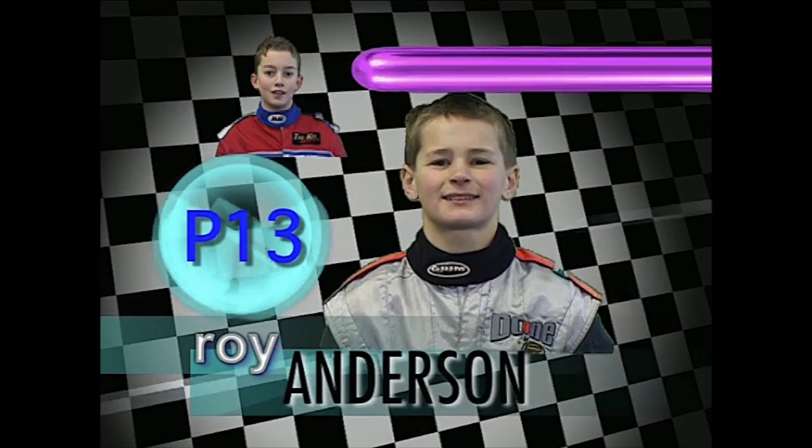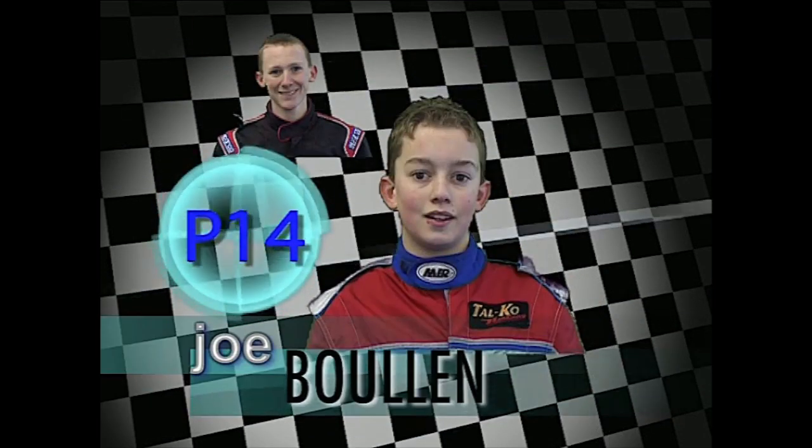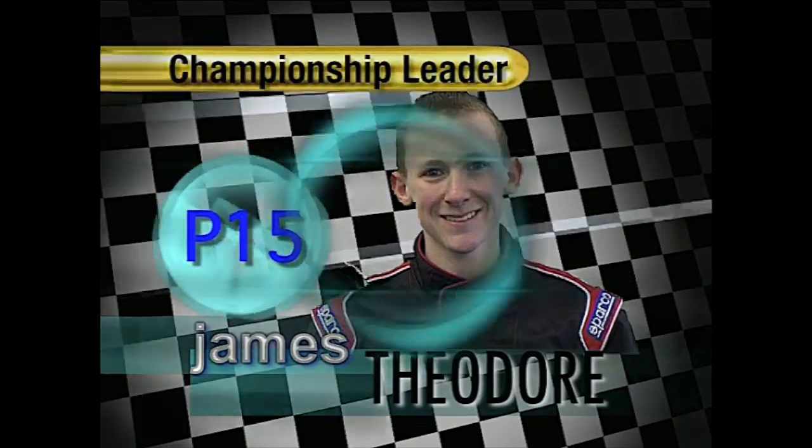The top five in the championship are Josephine Farada, Sinead Gress, Roy Anderson carrying the onboard camera — he's kart number three. Kart number two is Joe Bullen, the championship leader, the internationally famous James Theodore. We're off and running.